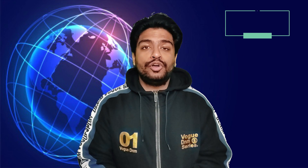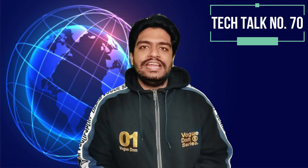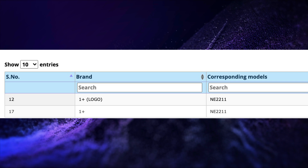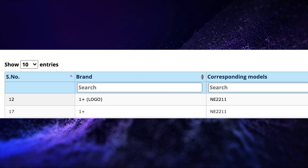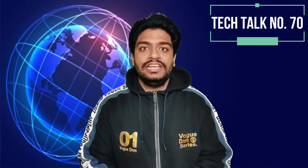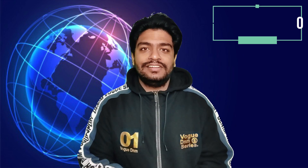OnePlus 10 Pro 5G is coming soon to India as it has received Indian BIS certification, Bluetooth SIG certification, and HDR10 Plus certification.